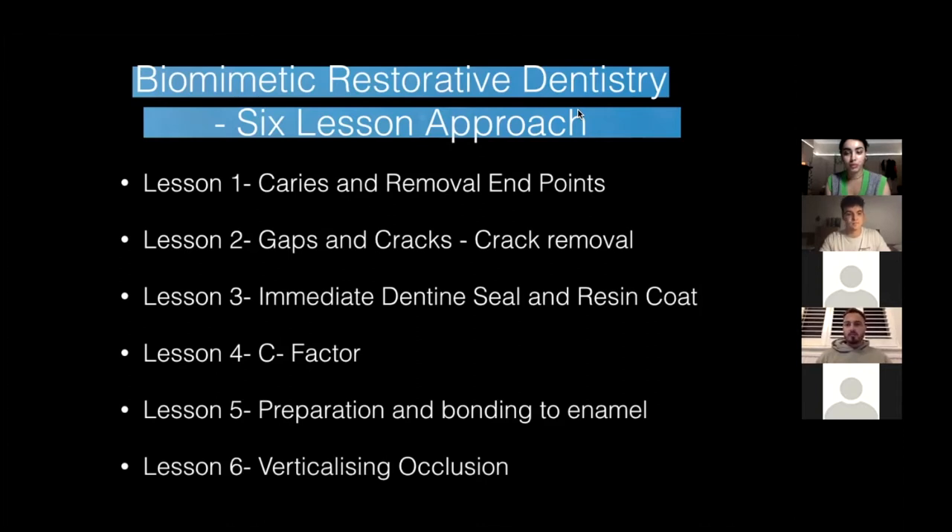A lot of patients and a lot of institutes and universities believe in crowning a lot of structurally compromised teeth, whereas following this approach it allows you to have a predictable workflow and also enables you to not worry about whether you should be removing this part of the tooth or what kind of restoration you should be doing.